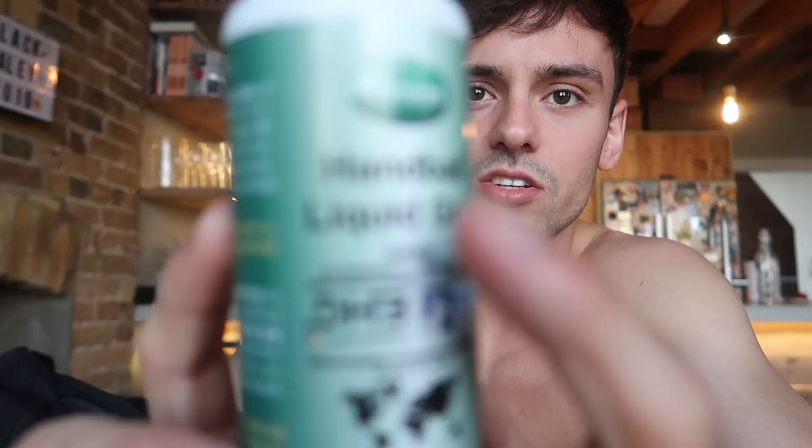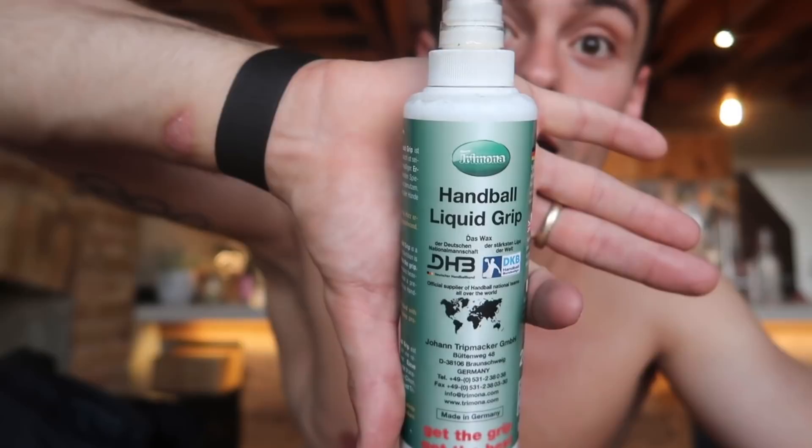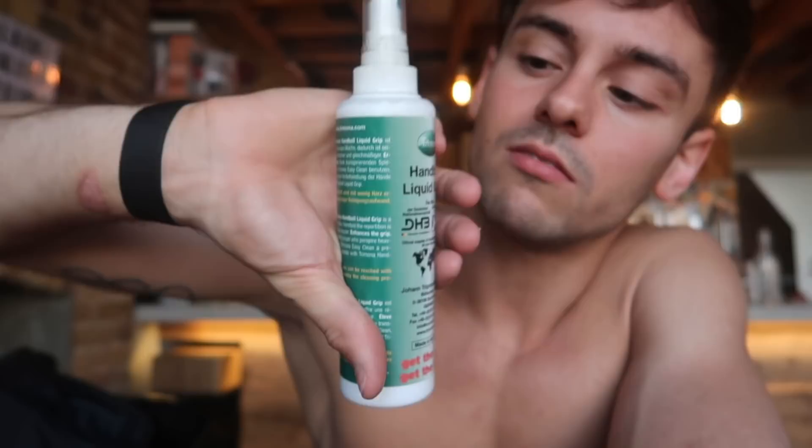A lot of people ask me what I put on before I dive — this is liquid handball grip. I spray this on my hands, rub it together, and then put it onto my legs. It is really grippy so that when we are in our shapes, in our tuck in particular, we can hold on. The g-force is so intense that if you're just wet and slippery, you'll slip out. This allows you to grip on really tight — supreme grip. Once you start diving with it, you can't really dive without it, especially off 10 meters.